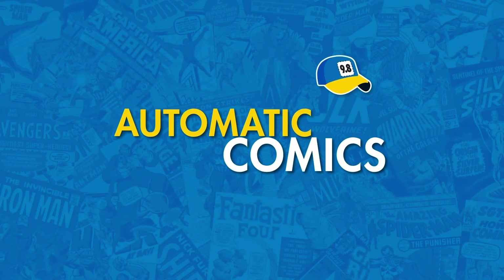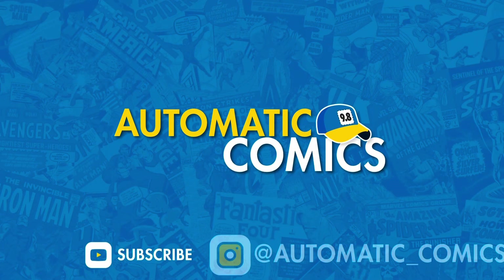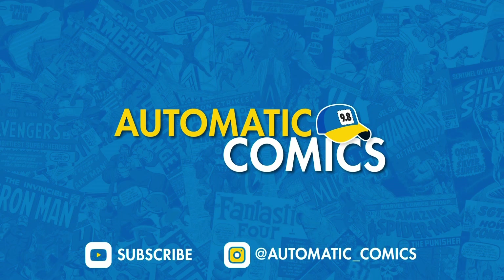This is Ryan with Automatic Comics and up next we are going to go over the second part of this big CGC submission that I'm sending off to my presser first before anything goes on to CGC. Let's check out these books. Before we get started, please remember to hit that like button and hit the subscribe button if you'd like to see more content like this.